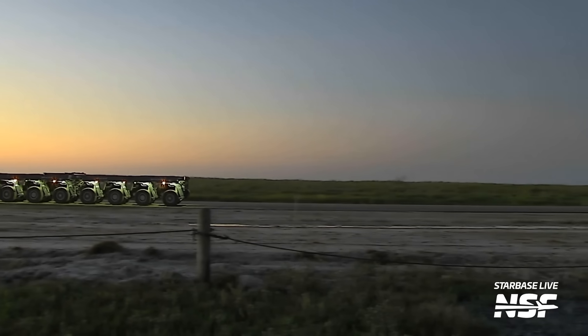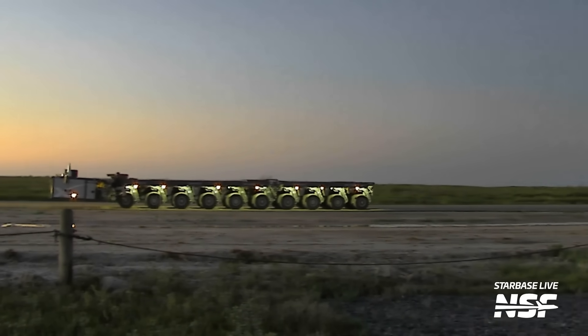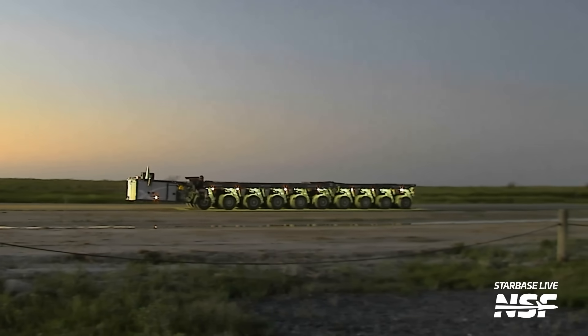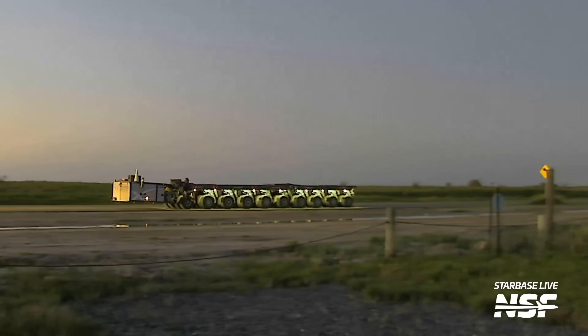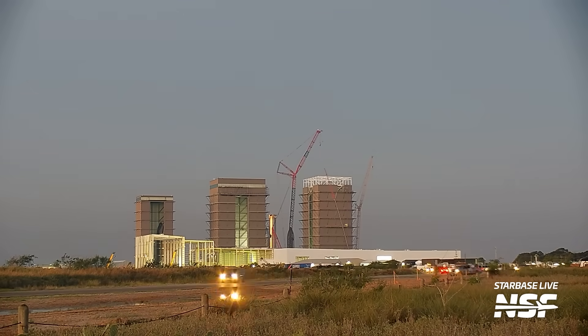Rounding things up, another possible sign of imminent testing is the removal of a lot of hardware from the launch site. Here we see an SPMT leaving. Not all hardware would typically be removed for a wet dress rehearsal, but usually when any equipment is moved away from the launch site, we take that as a good sign. So in summary, this week is chock full of potential for testing here at Starbase, and last week was full of testing and movement of ships and boosters. Will we see a wet dress rehearsal this week? Let us know in the comments.